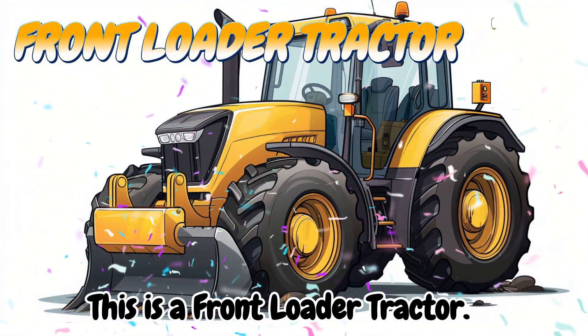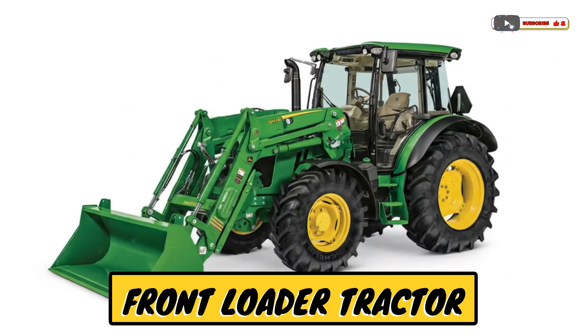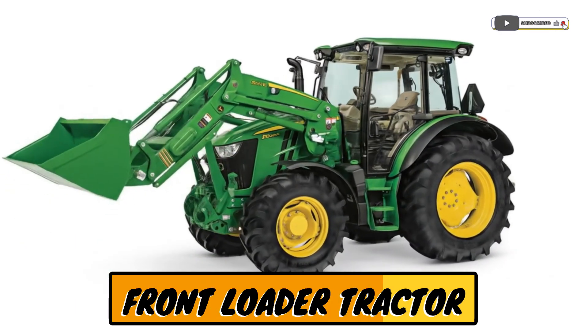This is a front-loader tractor! A tractor with a bucket for lifting soil or hay.